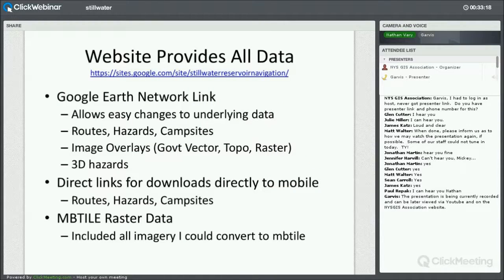Once I created all the data layers and refined everything over time as I got more and more imagery, I started to provide all this data on my website — it's linked at the top of the slide. The main download is actually a Google Earth network link — a small file that just points to a hosted file on my website. That allows me to change the underlying data very easily without everyone having to re-download. Every time they open Google Earth, it just refreshes the data from my site. The network link has the routes, the hazards, and the campsites, and you can download the data right to your mobile device directly.